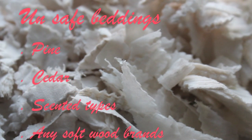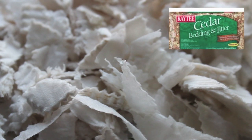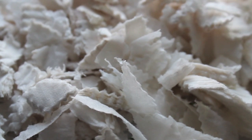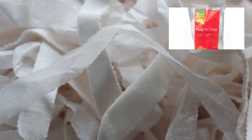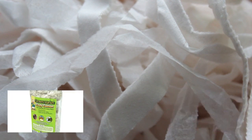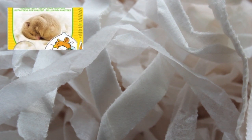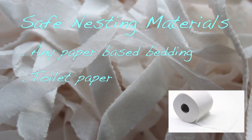As for unsafe beddings, you should never use pine, cedar, scented types, or any softwood brands, as these contain harmful oils which can irritate hamsters' respiratory systems and cause respiratory problems, and over time will build up toxins in hamsters' kidneys and livers. As for unsafe nesting materials, never use cotton wool-based beddings — if swallowed, it can wrap around their limbs and not pass through their intestines. Also, as it's very thready, it can tangle around their feet and cut off circulation, and it can wrap around hamsters' teeth. Instead, for safe nesting materials, you can use any paper-based beddings, and even toilet paper is great and a much cheaper option too.